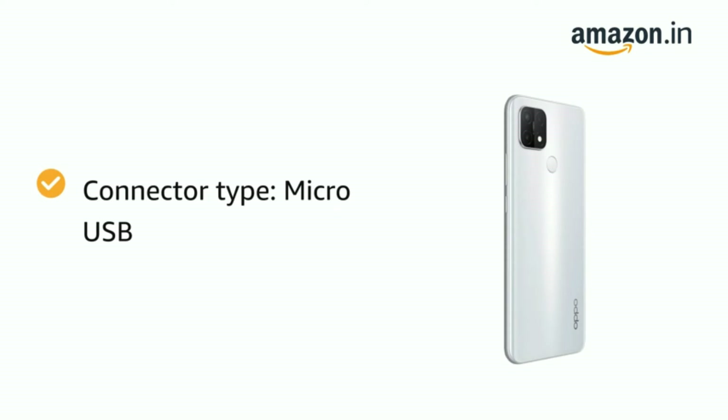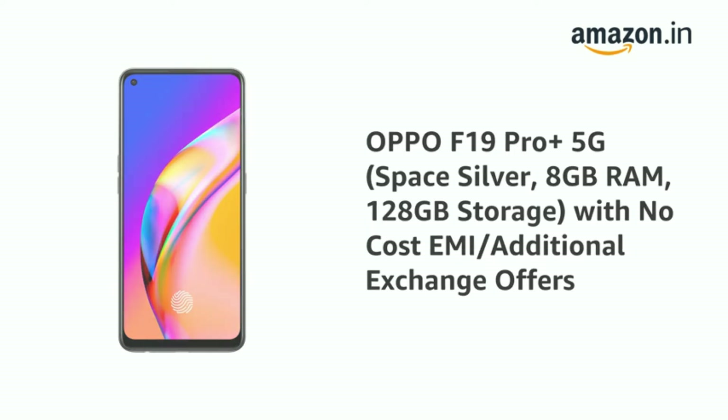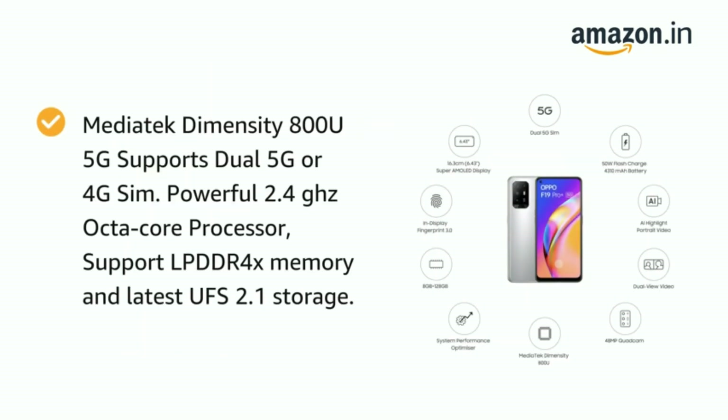Number 6: OPPO F19 Pro+ 5G. 6.43-inch FHD+ Super AMOLED punch-hole display, 2400x1080 pixels, screen-to-body ratio of 90.8%, in-display fingerprint 3.0. MediaTek Dimensity 800U 5G supporting dual 5G or 4G SIM, 2.4GHz octa-core processor.